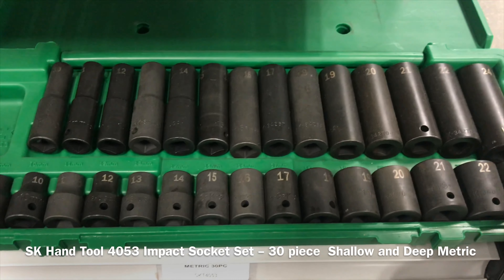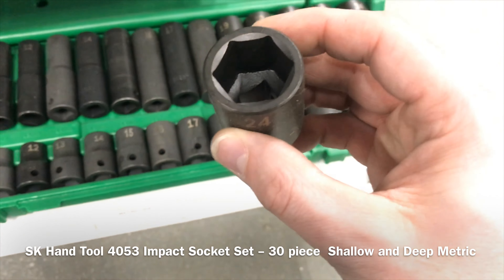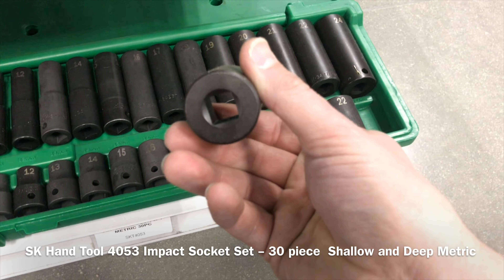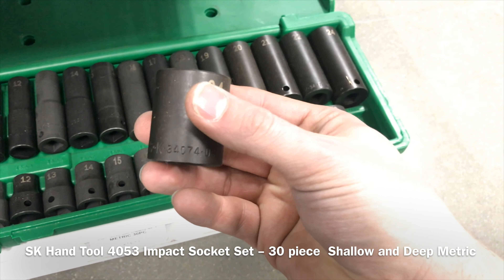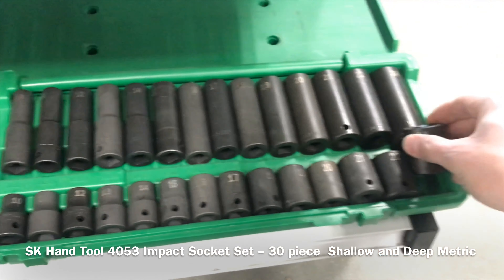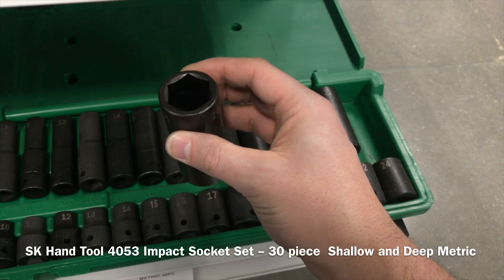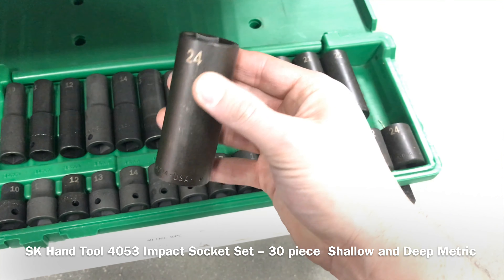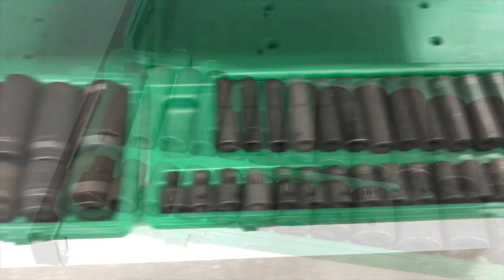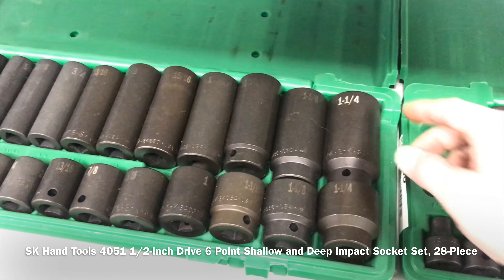The final two things we're going to look at are a 30-piece metric half-inch drive impact socket set in shallow and deep, which runs around $250, and the SAE set runs you in the mid to low $200s as well. SK's got some good offerings — they're all made in the USA and they all have a lifetime warranty. You can warranty through your retailer or send it directly to the factory, and all of their representatives and customer service are local to the US.